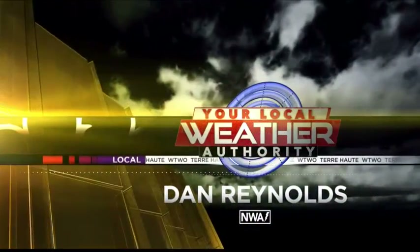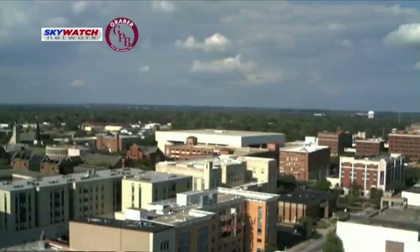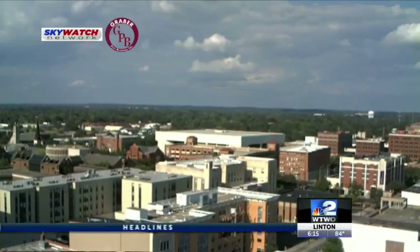Now, your local weather authority with meteorologist Dan Reynolds. Welcome back everyone, looking east over downtown on the Graber Pulse Building, Skywatch Network, Cameron.